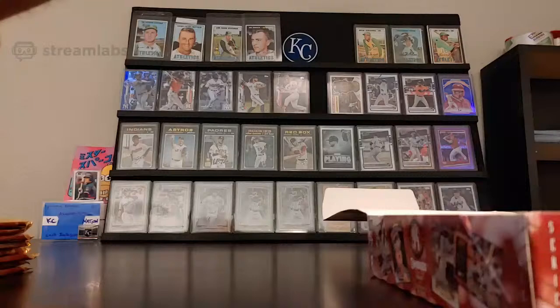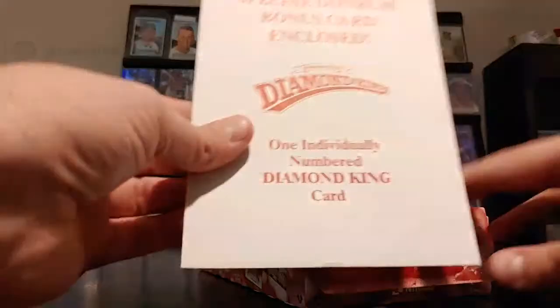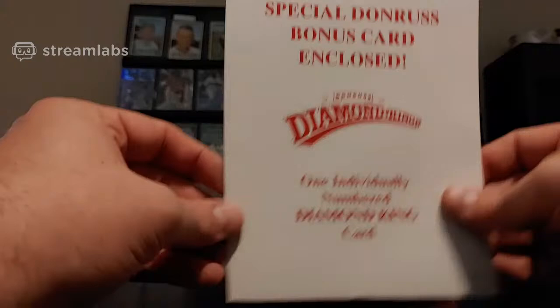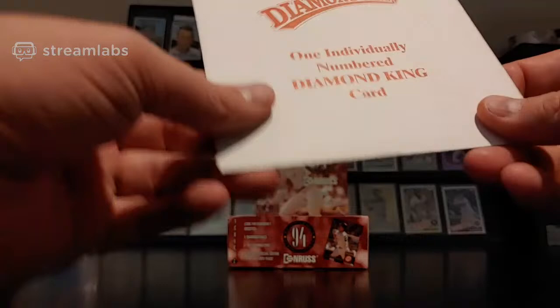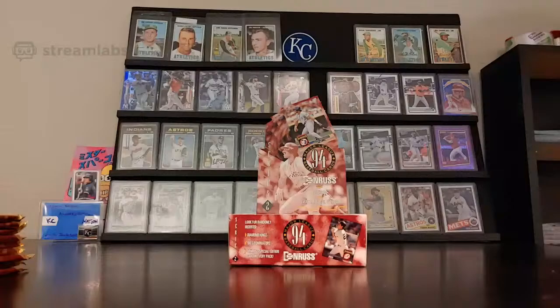Four stacks of nine. Here is our Jumbo Diamond King — comes in a sleeve. Beats what they've been doing lately. We'll treat this like the old school days — throw that in the back and save it until the end, because at least we know it's going to be a star of some sort. On Throwback Thursdays I've had trouble opening up these packs, so hopefully we'll be lucky on these ones.